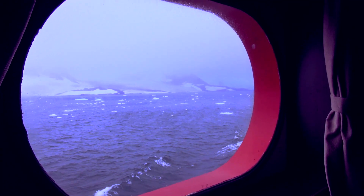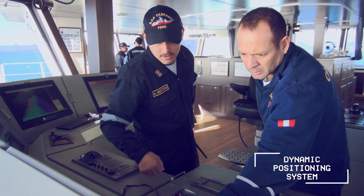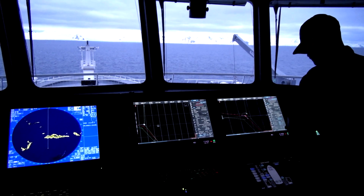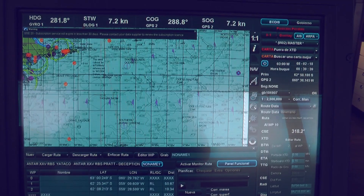It stands out by possessing a dynamic positioning system that employs advanced precision GNSS receptors, bow and stern thrusters, which permits the ship to maintain an established geographic position during investigative tasks.